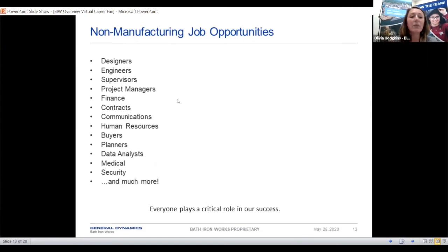Here's an example of some non-manufacturing job opportunities we have. One of the great things about BIW is that we're kind of our own little city — we have everything across the map. We have a lot of manufacturing positions, but we also have designers, engineers, medical nurses, doctors, safety, security guards, fire guards, and EMTs. We have a lot of administrative positions like human resources, and we also have planners, buyers, and a lot of project managers in many different departments.